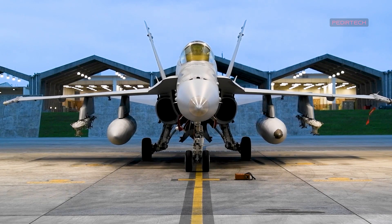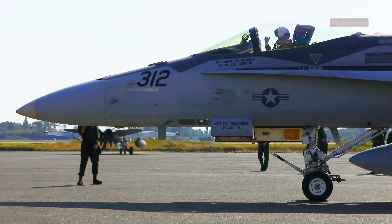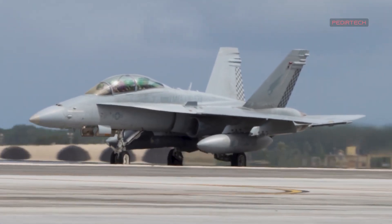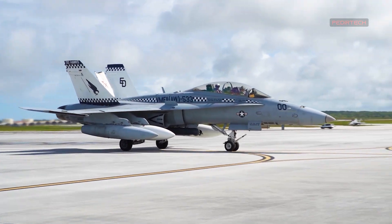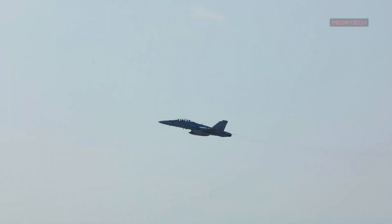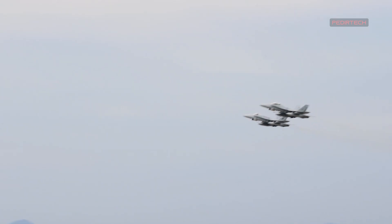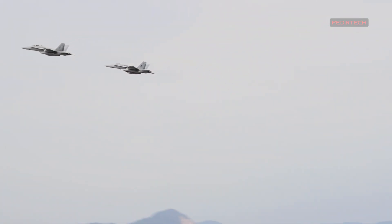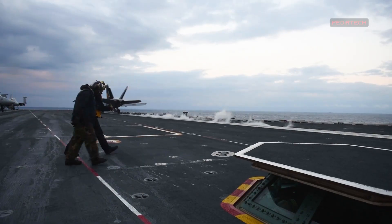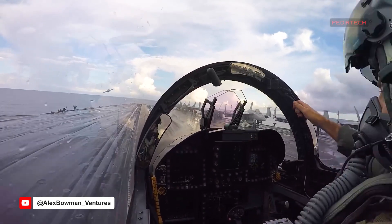The F/A-18 Super Hornet Block III delivers a number of benefits to the United States Navy, including increased capabilities, improved performance, increased situational awareness, and enhanced safety. With its advanced technologies, the aircraft is capable of performing a wider range of missions, including air-to-air combat, air-to-ground strikes, and reconnaissance. The aircraft's improved aerodynamics and increased mission endurance allow it to perform better across a wider range of scenarios, while its advanced cockpit and modern displays provide pilots with real-time information that improves situational awareness and increases the likelihood of mission success.